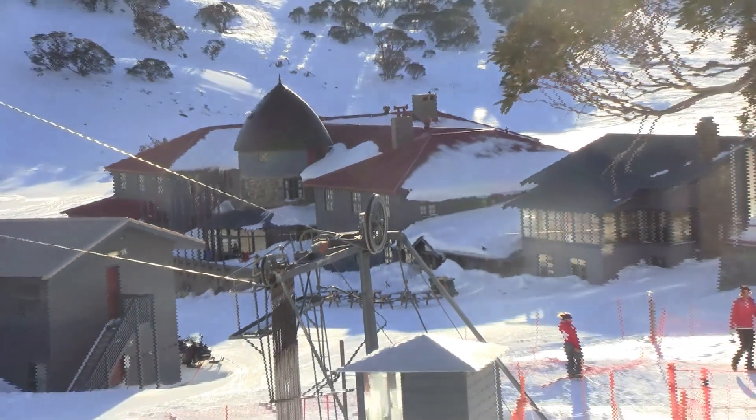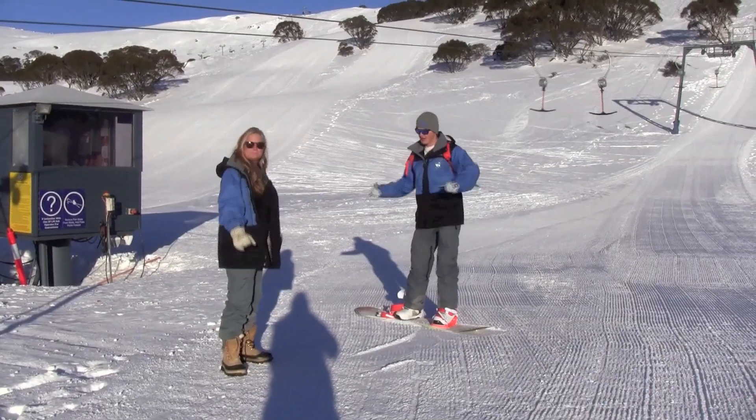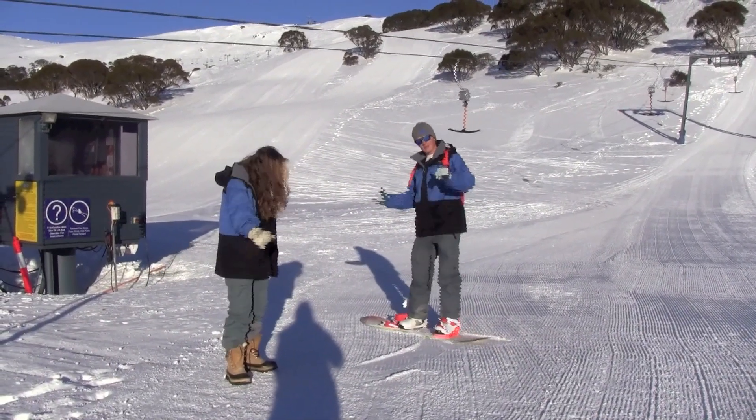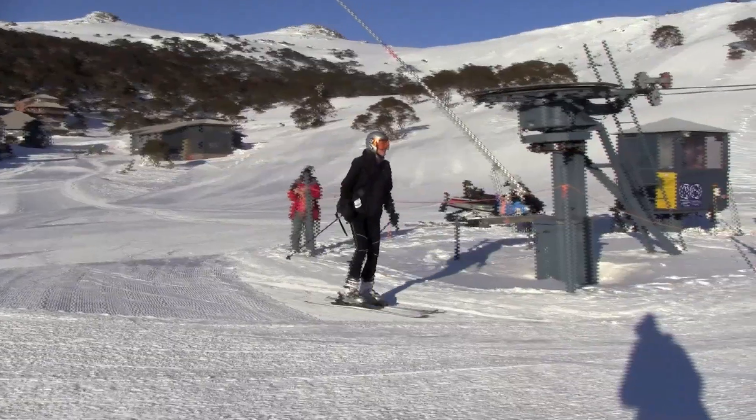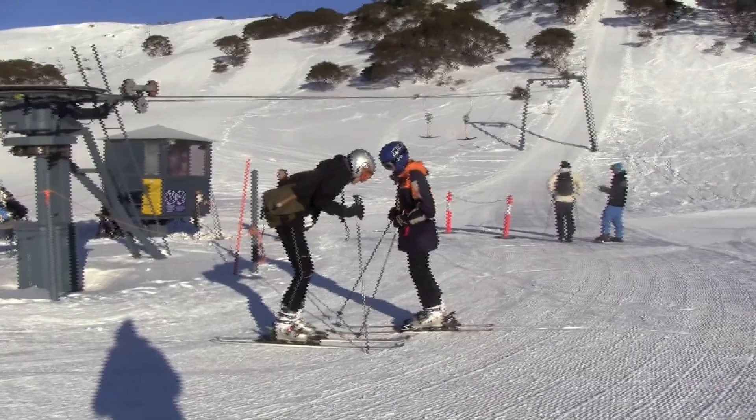All lifts will be running and our terrain park will be open, offering a variety of jumps. We are forecast for yet another beautiful bluebird day with light winds and a top of two, so don't go crazy on the layers and make sure you wear some sunscreen. At Charlotte Pass, this is Ashley Dolan.